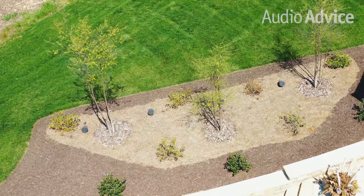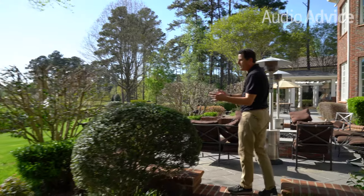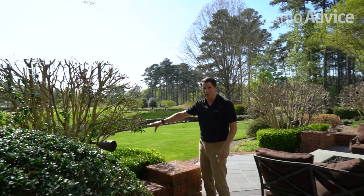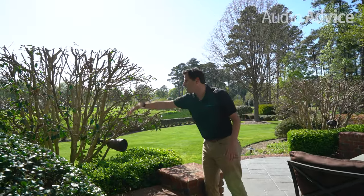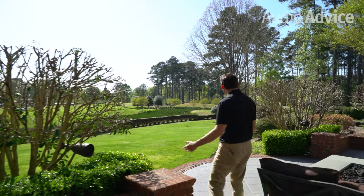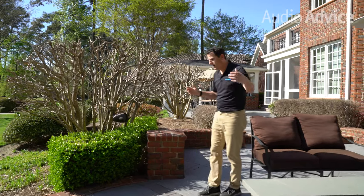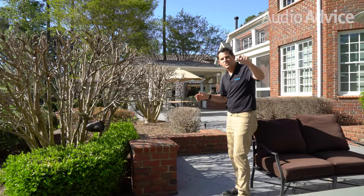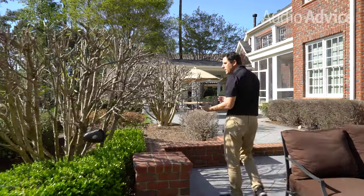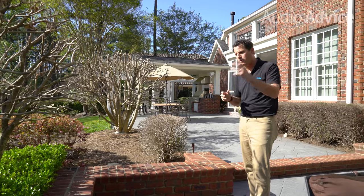Audio Advice installs these pretty much all spring, summer, and fall. As we walk along, you can see they're hidden in lots of different locations — there's one on the ground, this one is actually hidden in a bush and we can only see it now because it was recently trimmed. Thirty days from now you won't be able to see that speaker at all. These run pairs of cables that daisy-chain from one speaker to the next on what's called a 70-volt system.